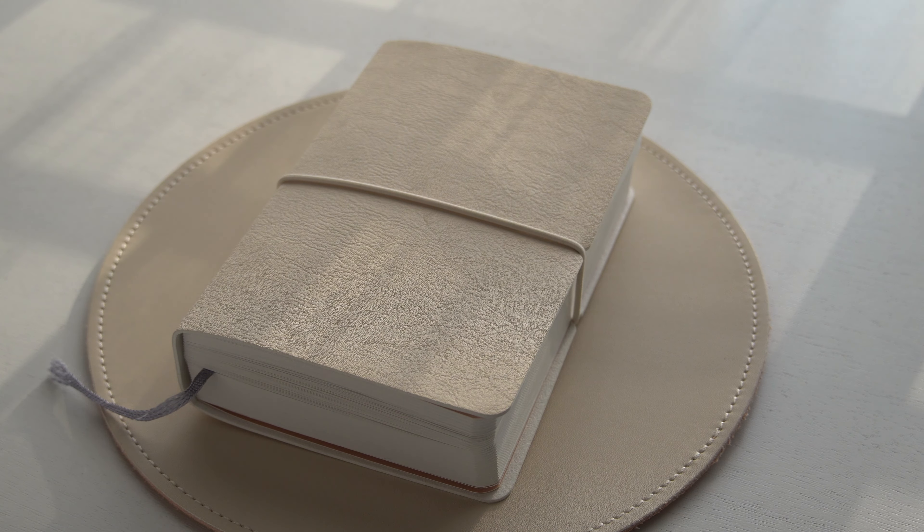Hello everyone, welcome back to my channel! Today I'm going to be doing a quick flip through of my planner.